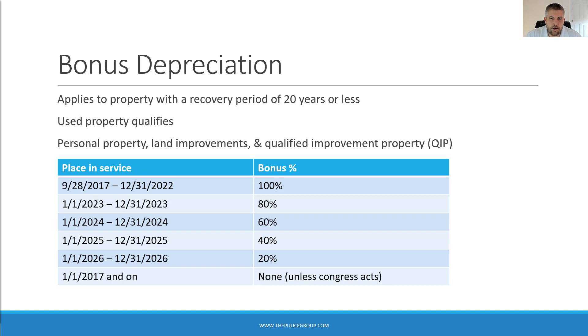You can see the phase-out schedule on the table on this slide. Bonus depreciation applies to property with a recovery period of 20 years or less. Buildings are generally 27.5 or 39 years, so they're not eligible. But land improvements are 15-year property and are eligible. Used property also qualifies for bonus depreciation, which is new under the Tax Cuts and Jobs Act.